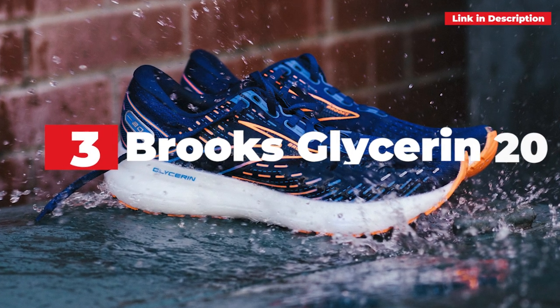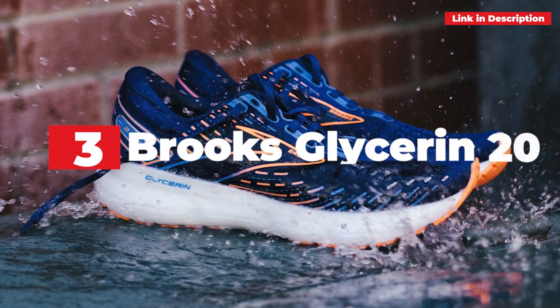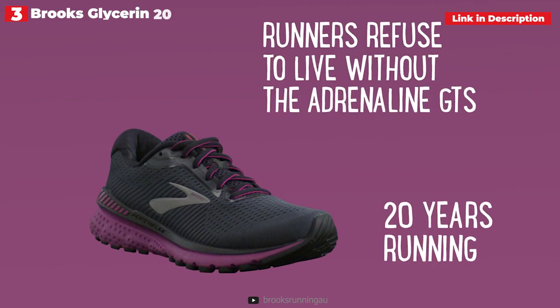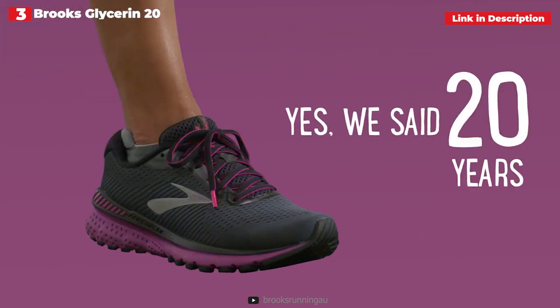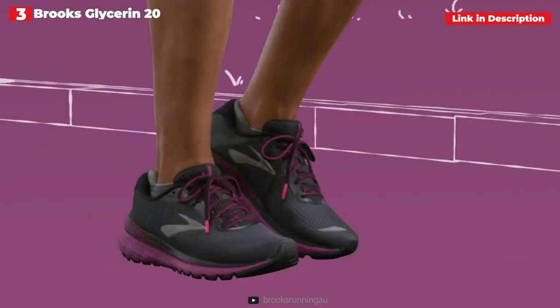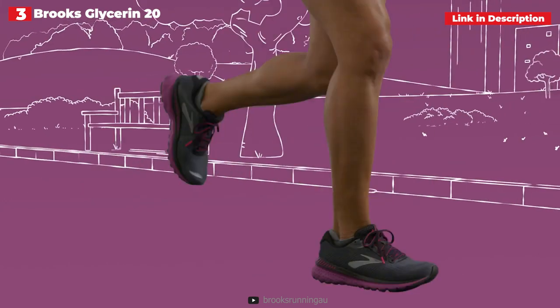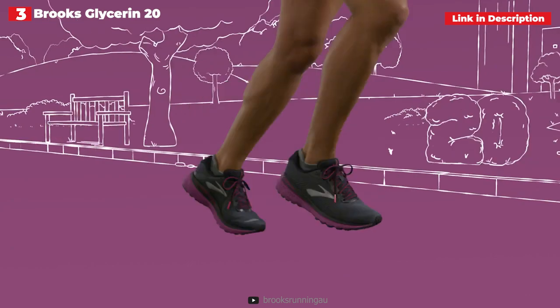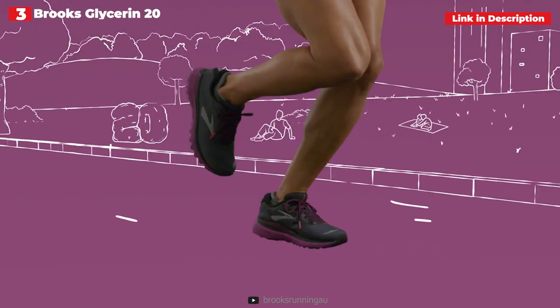3rd place: Brooks Glycerin 20. The Glycerin, dubbed Brooks' softest shoe, is one of the most popular running shoes on the market, and for good reason. Brooks has changed the DNA Loft midsole foam with the DNA Loft V3, a lighter, poppier, nitrogen-infused midsole foam that Brooks originally introduced last year in the Aurora BL.